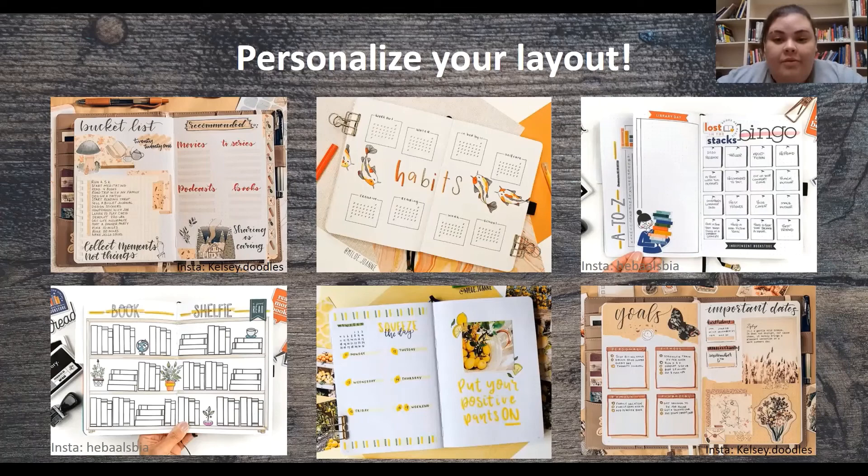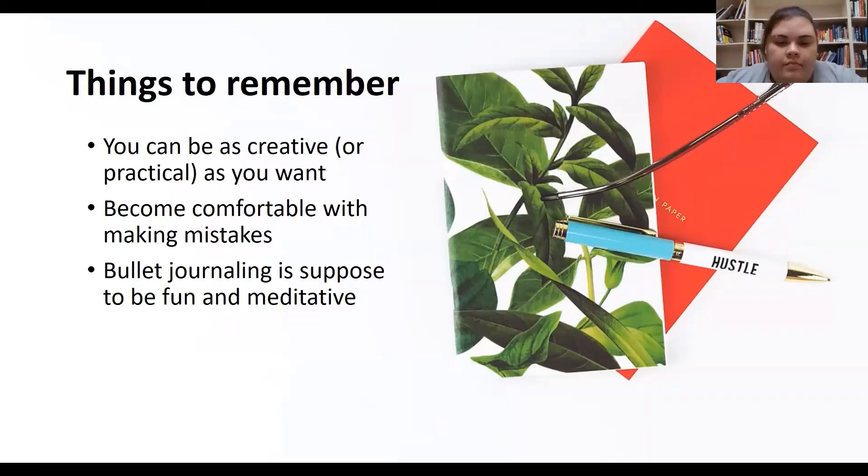The resource list and a printable version of the PowerPoint are available through the accompanying link or through requests from your local PRL librarians.